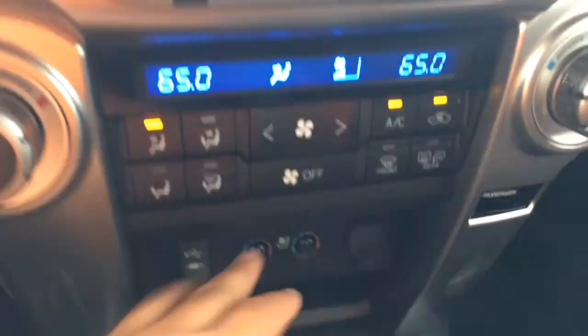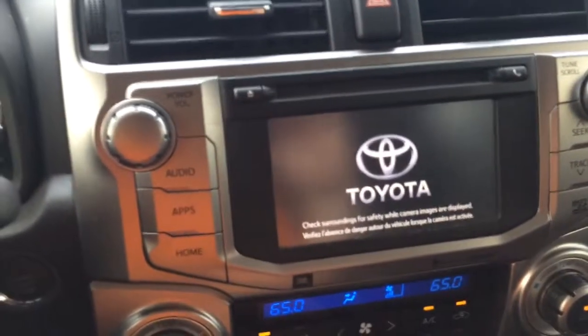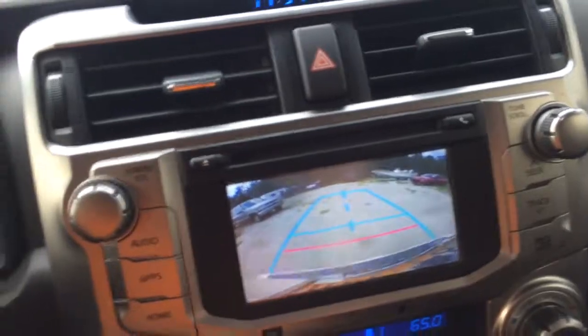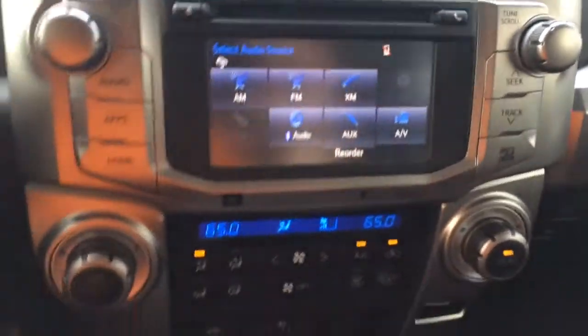Push button start. Heated and cooled seats. I'll show you that backup camera real quick — there you go, helps when you're parking the vehicle. Dual climate control.